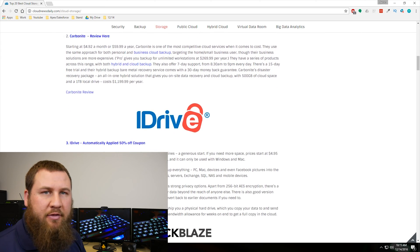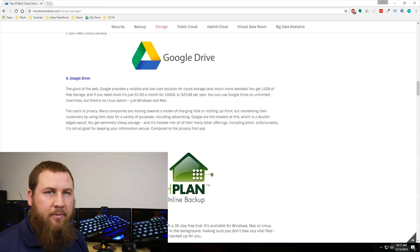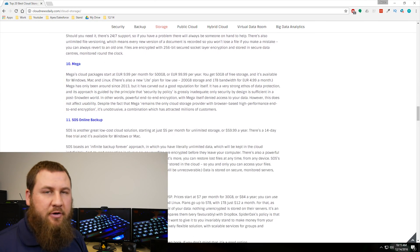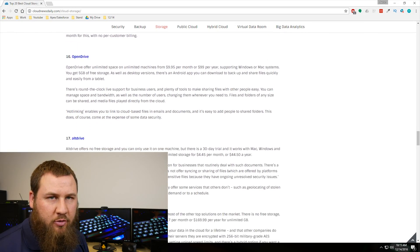If you want everything to be automatic, a cloud-based service may be best for you. If you're looking anywhere from a gigabyte to 20 gigabytes, a lot of free services like Dropbox or Google Drive will offer that. You can usually get up to 20 or 30 gigs for free, and that might be a great solution for you.